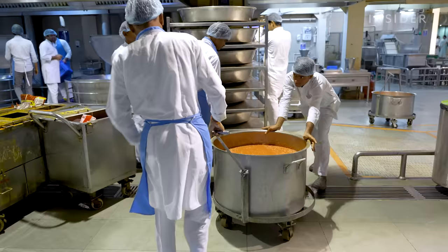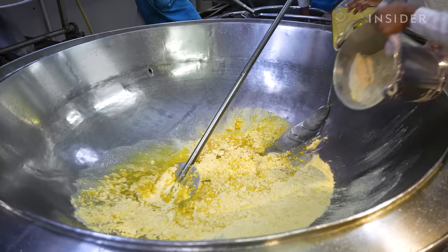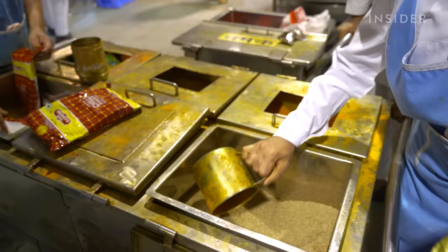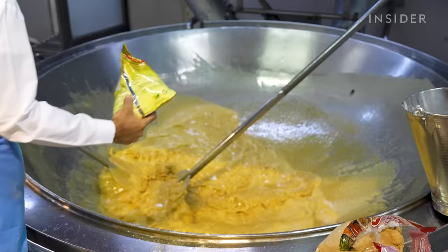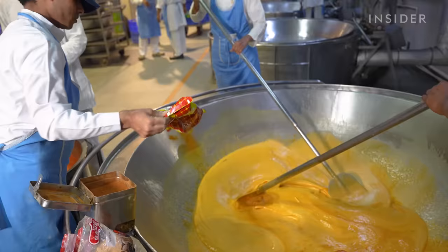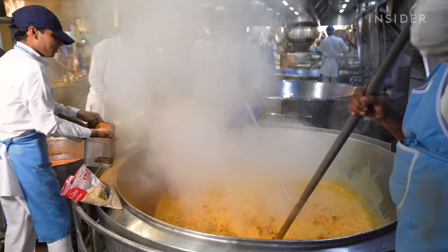On the other side of the kitchen, another team uses that tomato puree to make a sauce. They pour 5 litres of peanut oil into a giant pot, then mix in whole wheat flour, curry powder, handfuls of cumin seeds, asafetida, bay leaves and chilli powder. Buckets of pureed tomatoes are poured inside and tossed together with garam masala, a common Indian spice mixture.